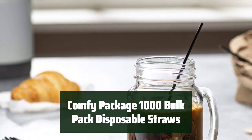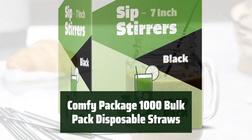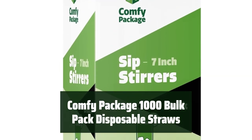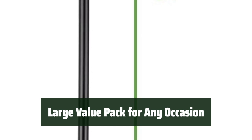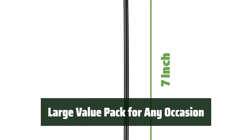Number 4. Looking for an easy way to stir and sip your hot or cold drinks? These disposable stirrer straws are the perfect solution — hygienic and convenient for any beverage. With a 1000-pack, these stirrer straws are perfect for home, office, school, bar, coffee shop, or concession stand, convenient for any occasion.